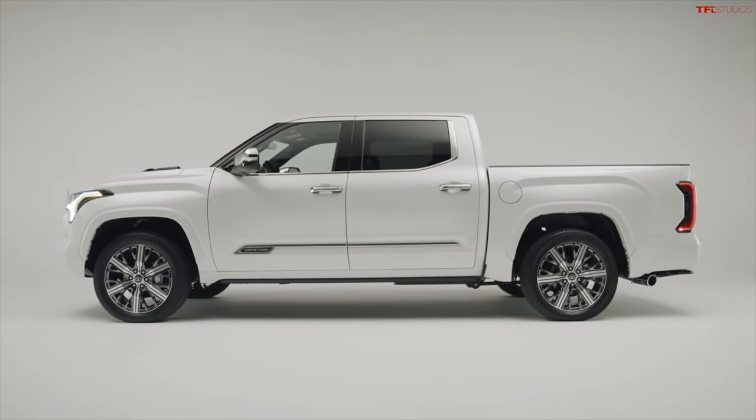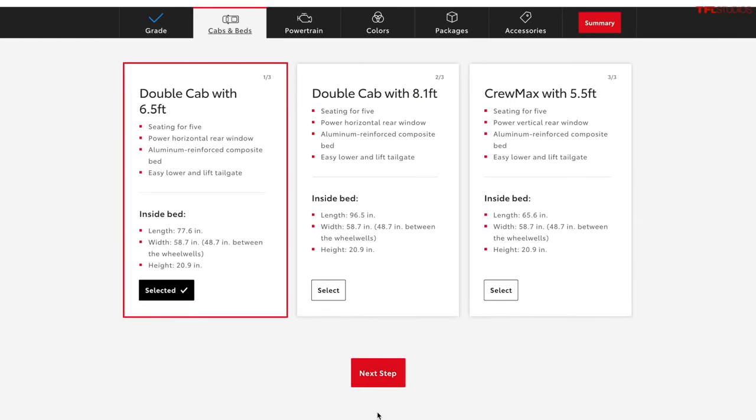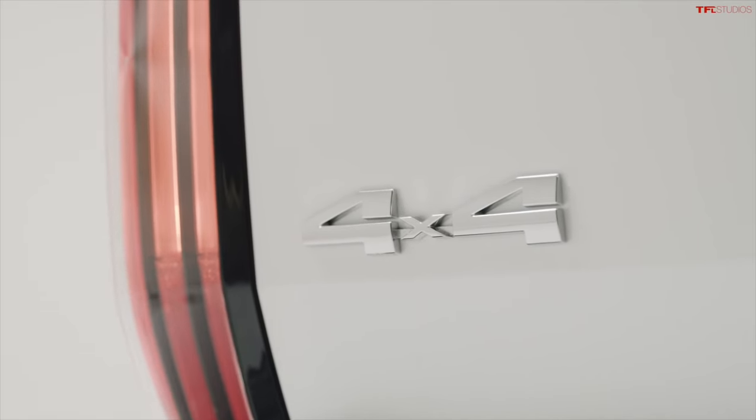So not the other configurations available in the Tundra lineup. You can get a vehicle with a 6.5-foot bed and a double cab configuration, and there's also an 8.1-foot bed with a double cab. But this one is only the CrewMax with the 5.5. As is similar with other trucks in the ultra-luxury lineup, it's pretty limited in work usability from a bed standpoint, but it makes up for that in design.